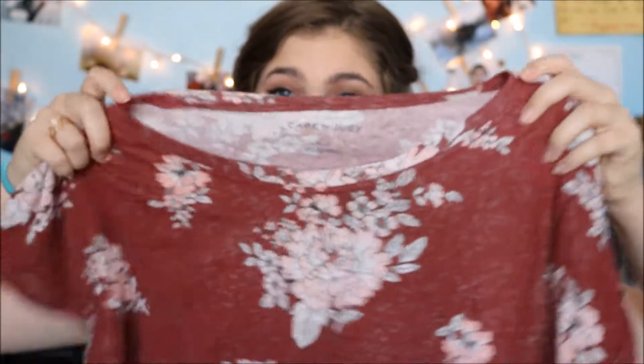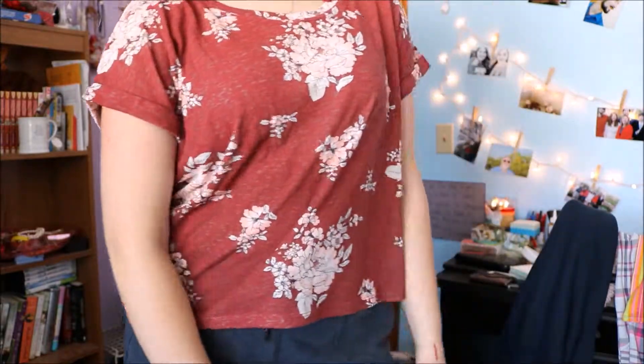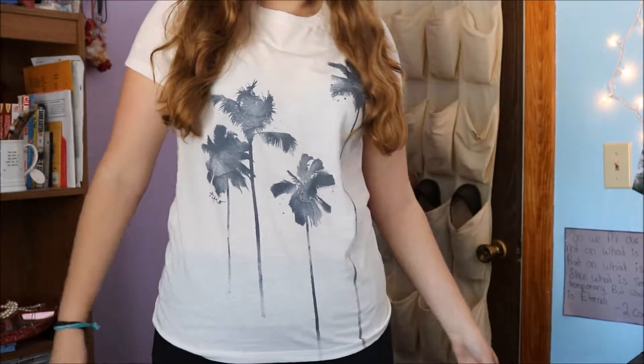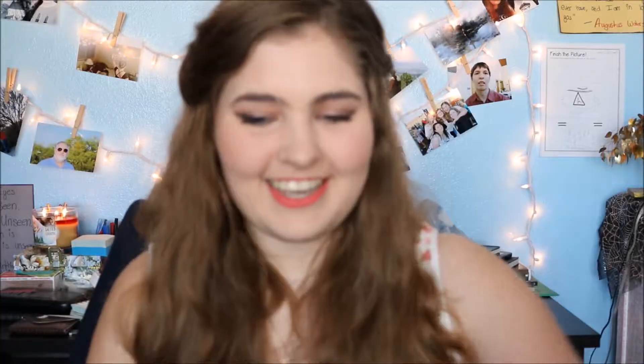Then I got this shirt which is just maroon with a flower print on it — I like that shirt a lot, it was also $5. I also got this shirt that's white with blue palm trees on it — I really like it, it was also $5. The last shirt I got is a blue and white flowered top, and it was also $5.